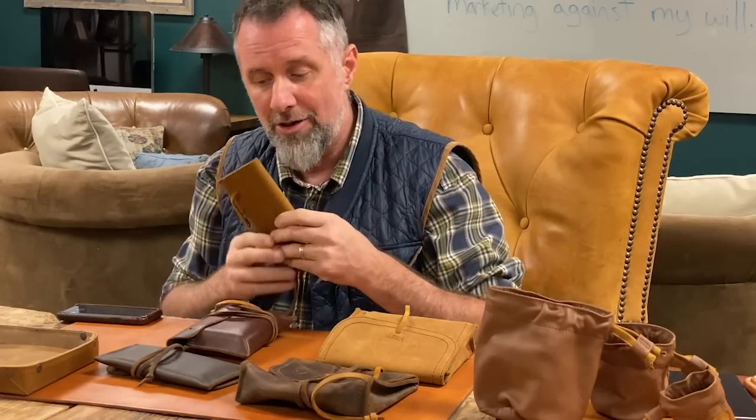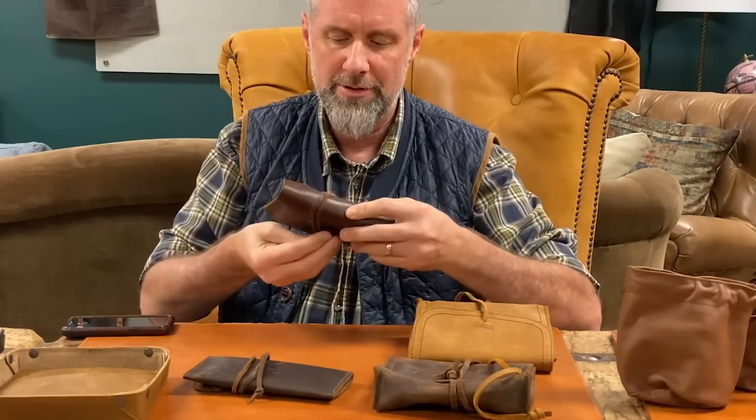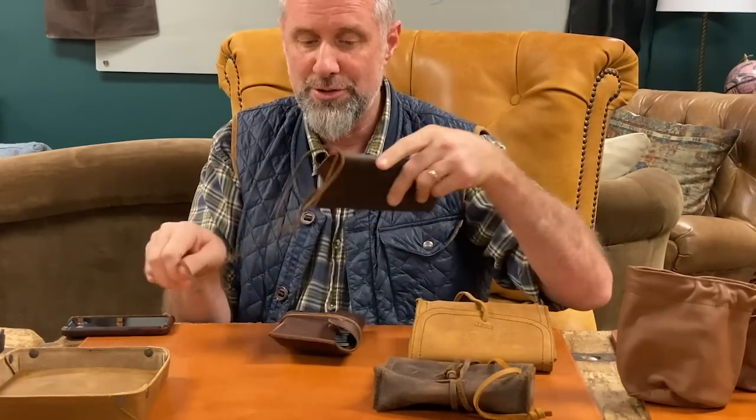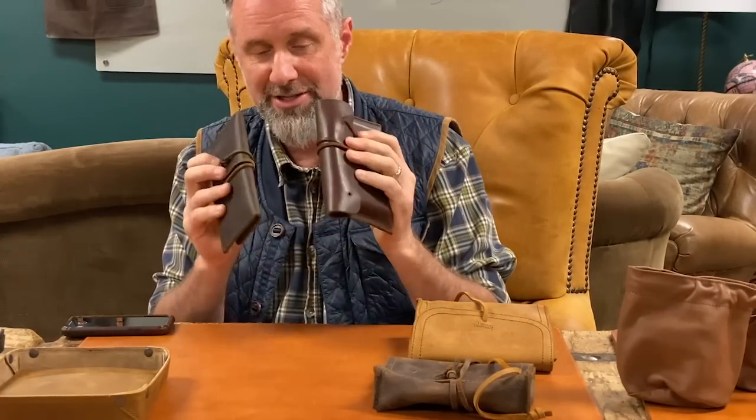This is what we travel with every single time. We have five passports — my mother-in-law comes with us — so it's the Family Passport Holder. I just wrap it up and it goes in my satchel. Suzette carries this too because a lot of places we go, you cash a hundred dollars and get a big stack of bills — Rwanda, Central African francs, wherever. So we keep our currency in the Cash and Receipt Bag.